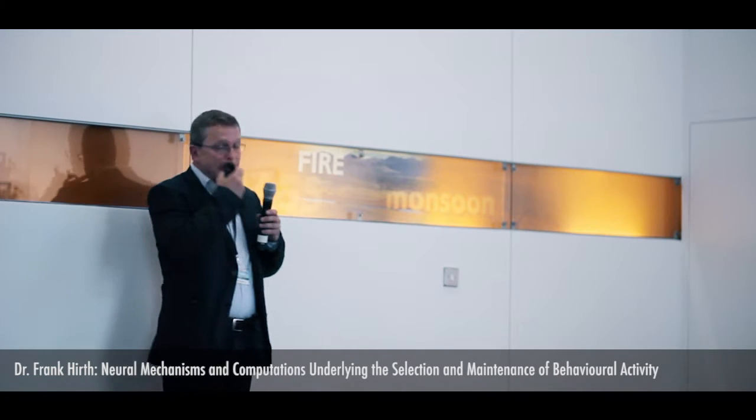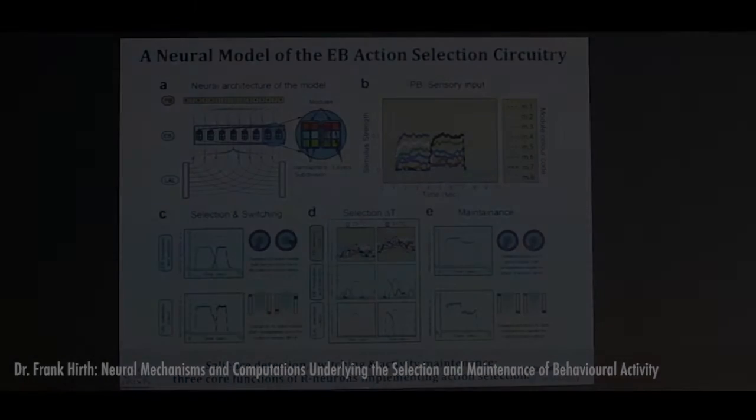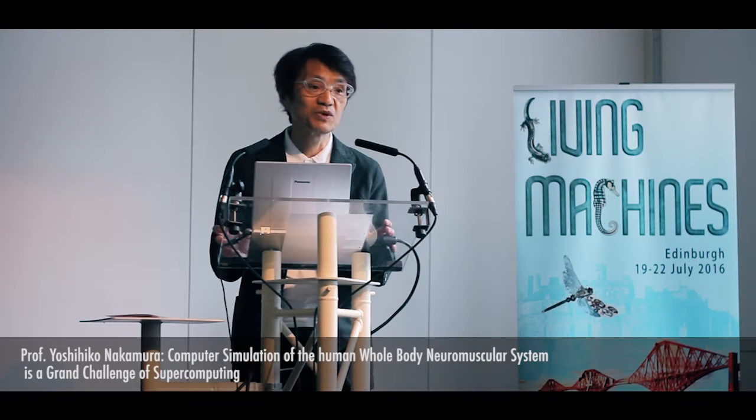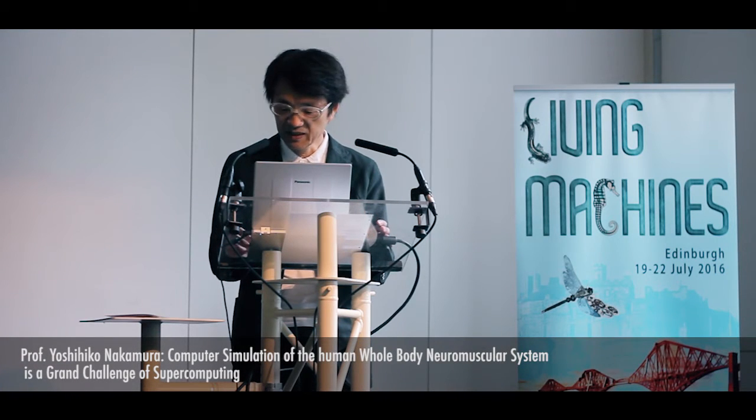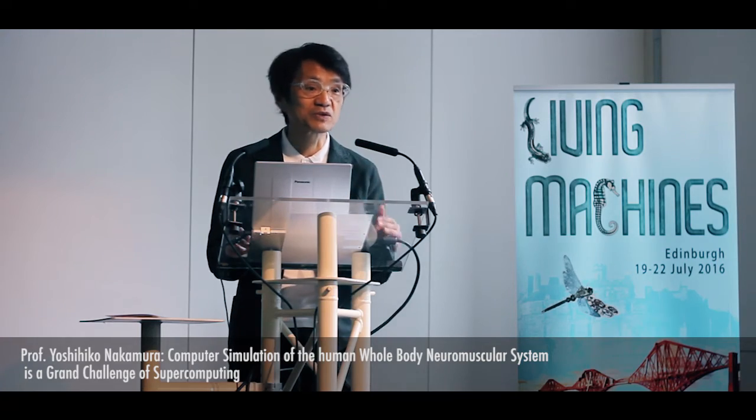The essentials of this model, based on the biology we found but also taking into account data from other groups, is that this action selection circuitry can carry out three core functions. Human shape or human resistance is very important to explain not only human behaviours but also for other animals or very abstract concepts.